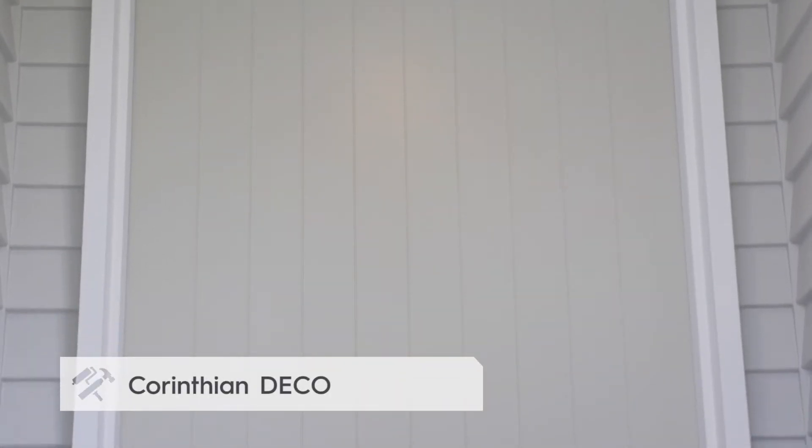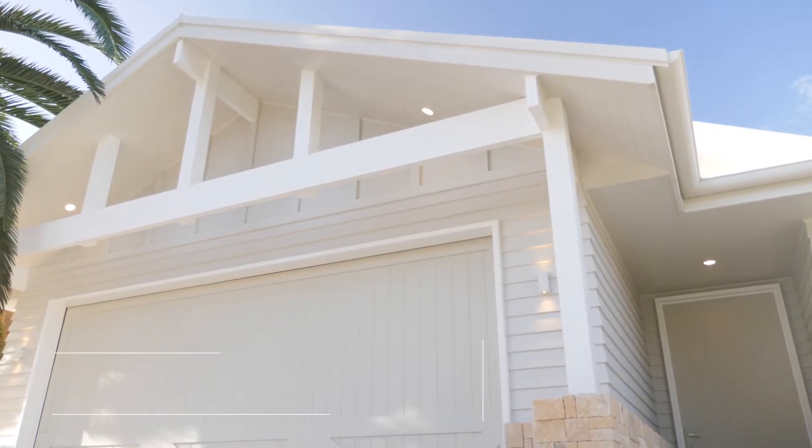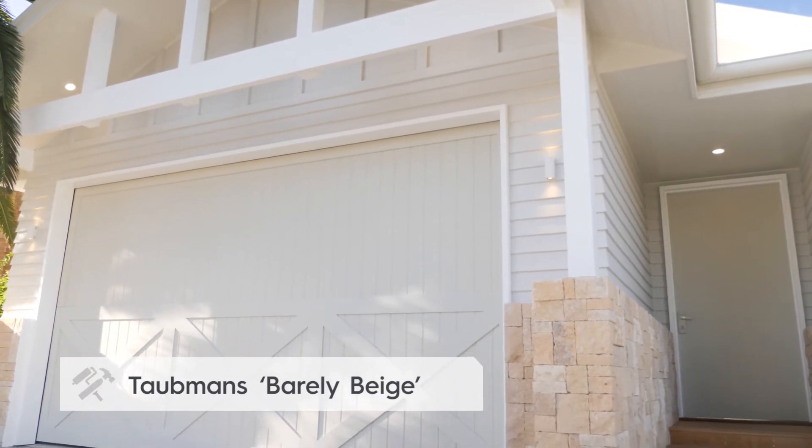For the front door we didn't want to go your standard 820 wide, so we've gone a massive 1150 wide front door. I love the v-groove joints in it — it looks really beautiful and it's a nice subtle way to add some texture to your front facade.